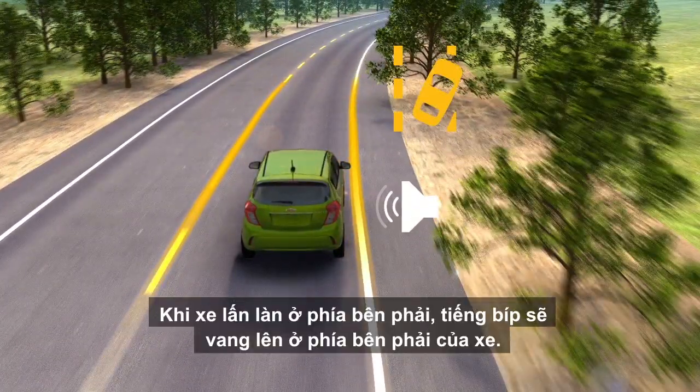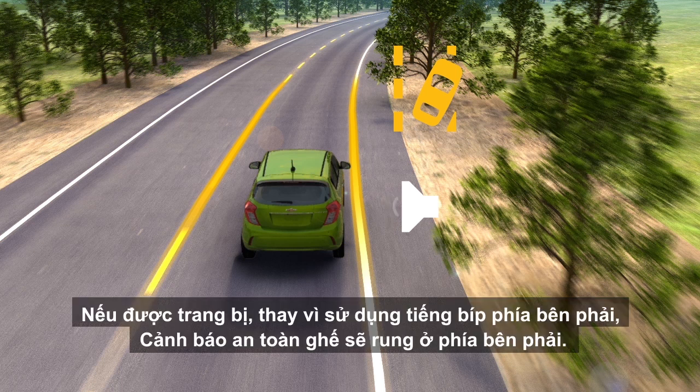For a right lane departure, beeps are sounded on the right side of your vehicle. If equipped, rather than using right side beeps, the safety alert seat pulses on the right side.